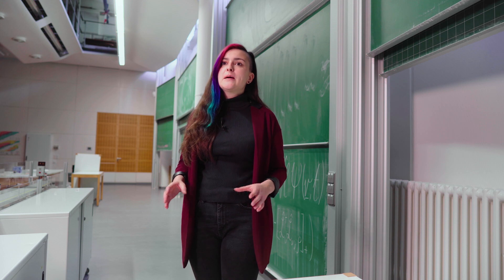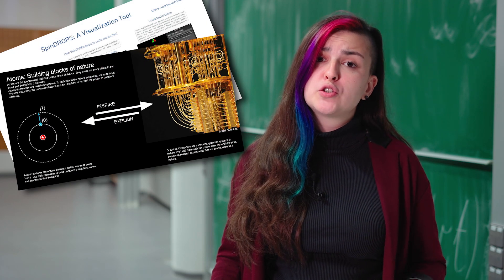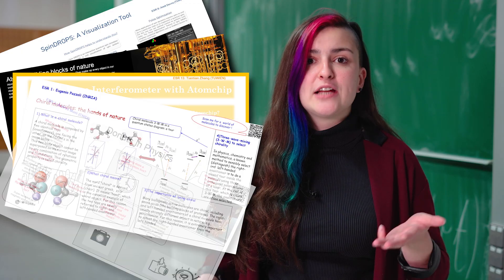Besides the NV Centre, people at CUSCO work with loads of different quantum systems: NMRs, superconducting qubits, Bose-Einstein condensates, chiral molecules, and Rydberg atoms. We are also looking at the future of quantum sensing, where we use non-classical features such as squeezed states or non-classical correlations like entanglement, to sense with even higher accuracy.